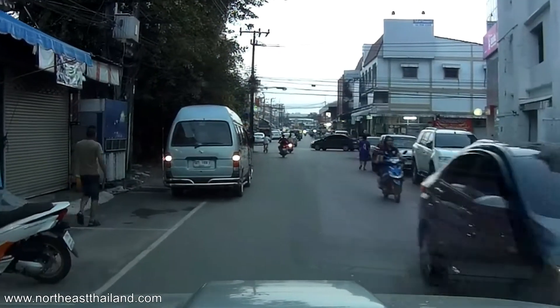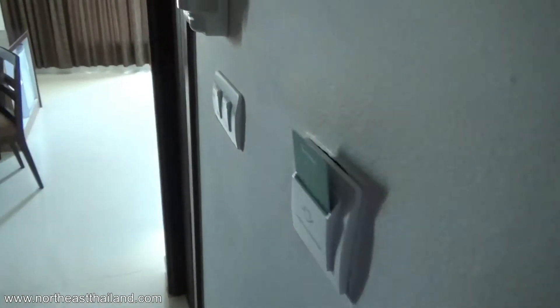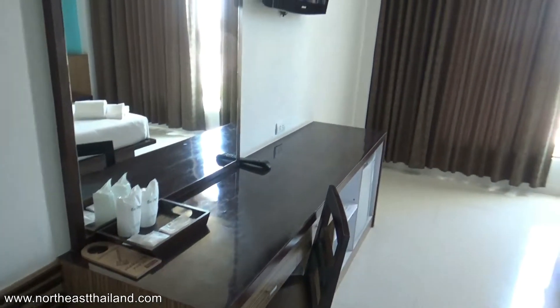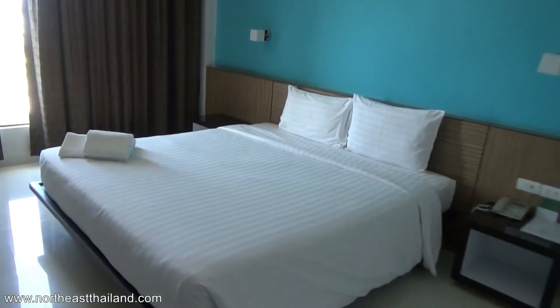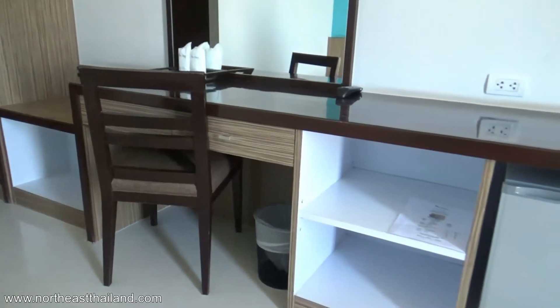The first hotel we stayed at is called The One Hotel. It is a good size hotel for such a small city. It's got a rating of 8.1 out of 10, which is really good. It's considered four stars — I think that's optimistic, maybe three stars would be more appropriate. I paid 946 baht for the night including breakfast for two.